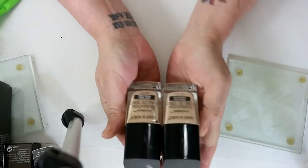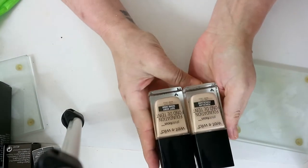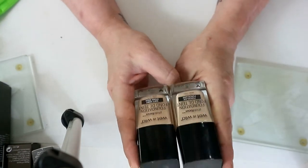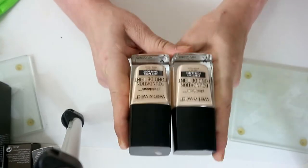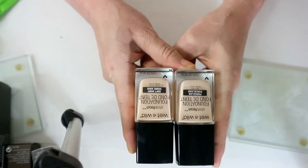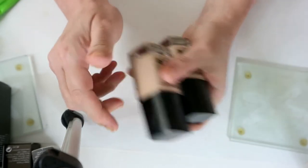I'm torn over these Wet n Wild foundations. I think for now I am going to keep them because everybody raves about them, and that's what gets me each time — everybody raves about them but I need to find the combination that goes with them to make them work for me. I've only ever tried them once, so I want to try them one more time with something else. If it doesn't work out then I'll declutter them.